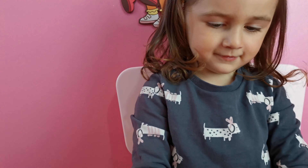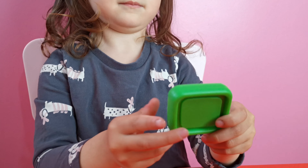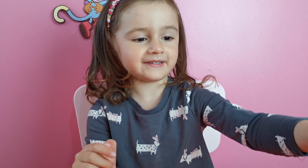And last one, what color is this? Green. Green. And what shape is this? This is diamond. Good girl!